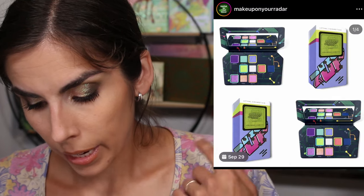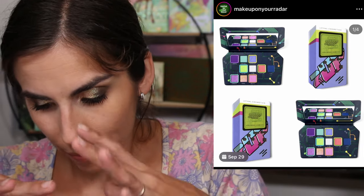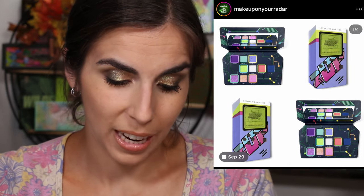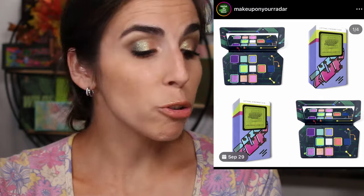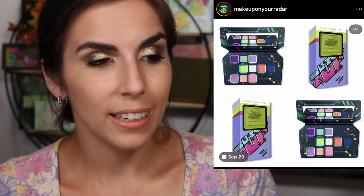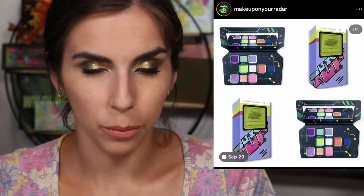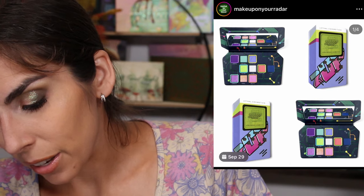Lethal Cosmetics is launching the Two Up collection - a sequel to the One Up collection, this time in a portable version with a little game console design. Before even diving into the colors, the design of the palette inside kind of bugs me - there's so much wasted space with only ten shadows. That type of spacing is just not for me. I've had palettes like that before and I'm always like, why don't you put more shadows in here when you have all this space?